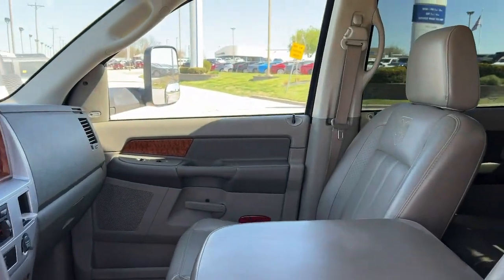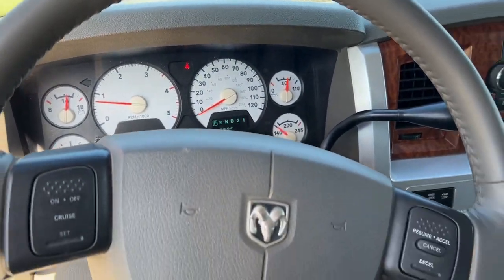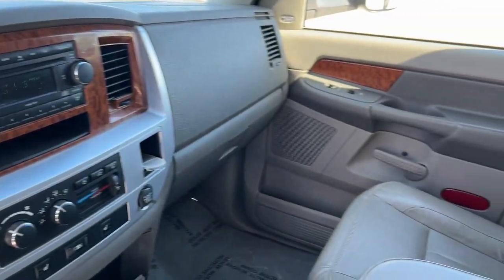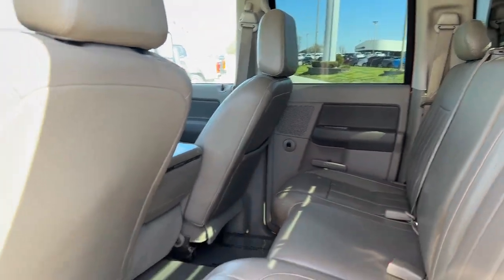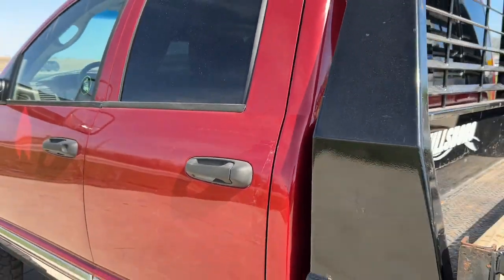Keyless entry, satellite radio, fog lamps, heated mirrors, dual zone AC, power driver seat, aluminum wheels, heated front seat, alarm, leather steering wheel.